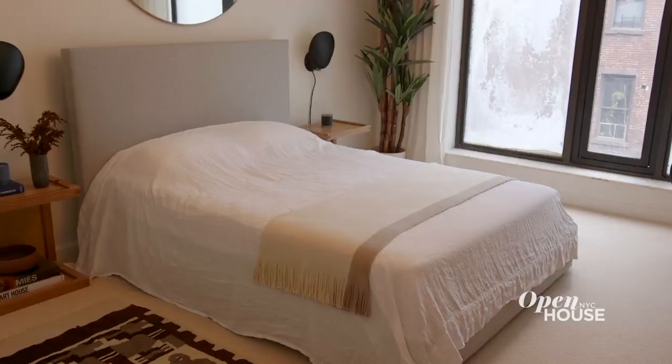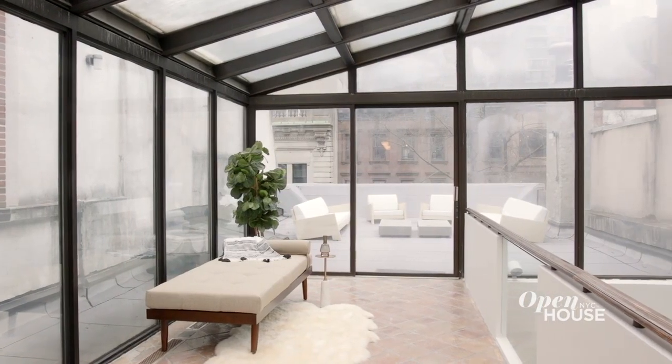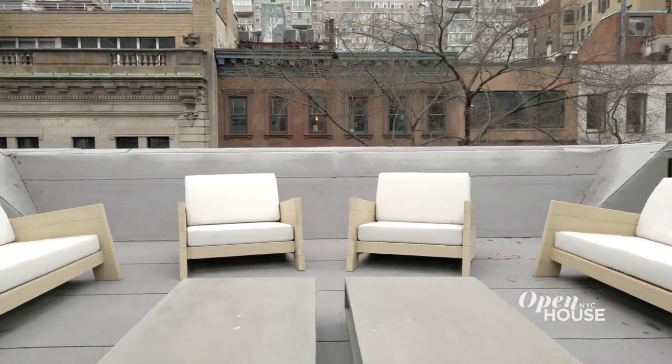Upstairs, there are four serene bedrooms including the expansive master suite. And the top floor features a solarium and paved roof deck guaranteed to be the social hub for friends and family alike.